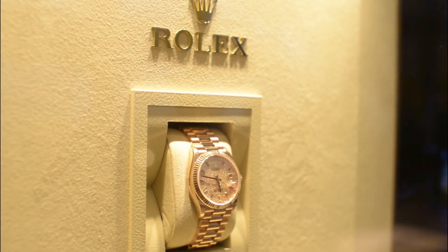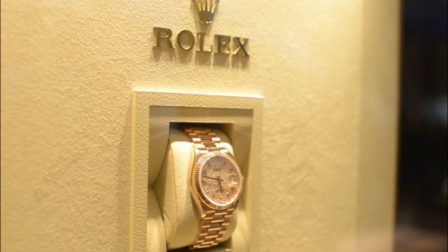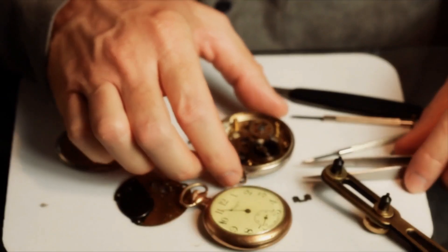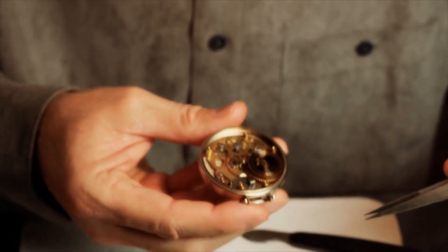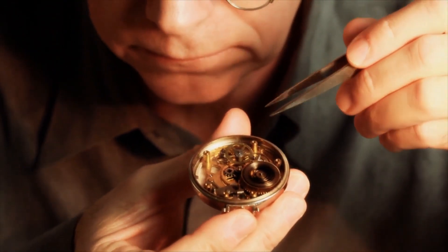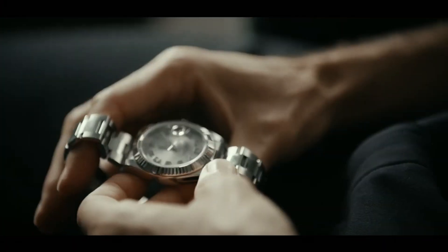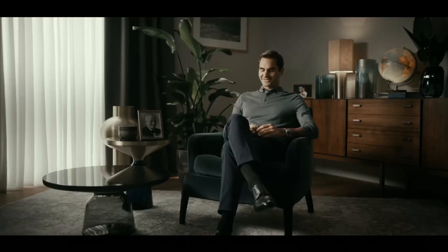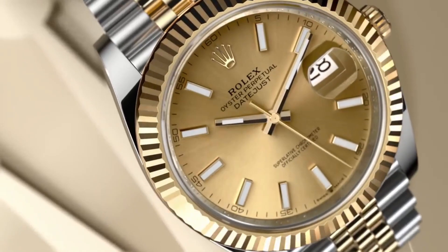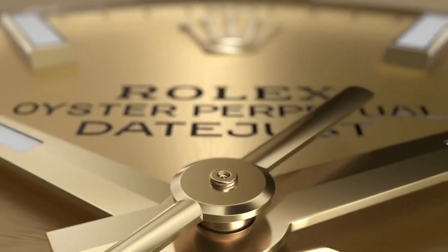Rolex has started its pre-owned business and will offer certifications for watches at least 3 years old. The CEO of Bob's Watches, Paul Altieri, considers this move by Rolex to be a recognition of the significance of the pre-owned and vintage market. According to Altieri, stock market index funds are still conventional investments, but watches offer more benefits. He states that most people have never held a stock, but a watch can be held daily.